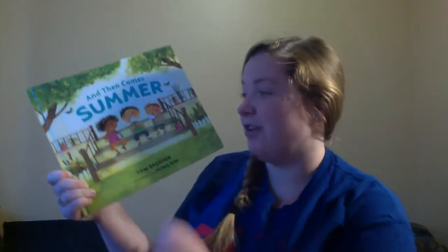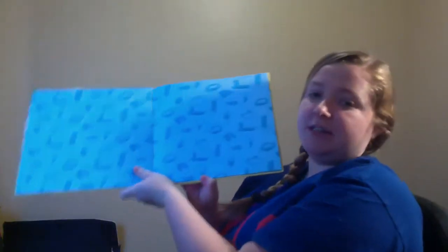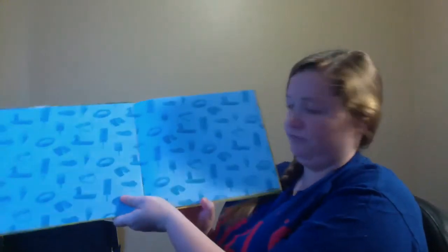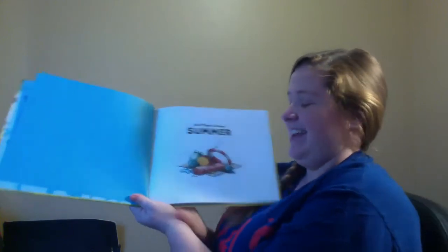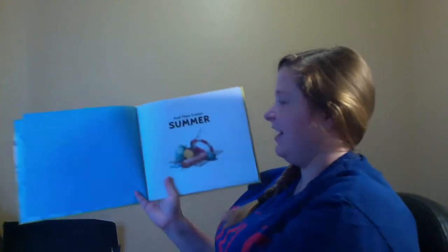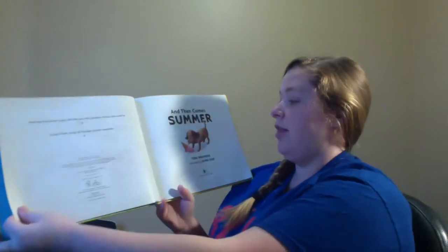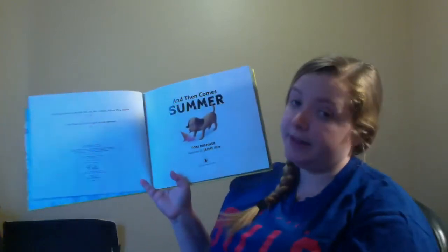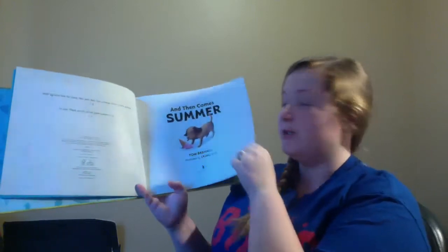The illustrator draws the pictures. Here is the front cover of the book, the back cover of the book. Yes, I was looking for the title page — and the title of the story is 'And Then Comes Summer.' This book is so fancy it has two title pages, just so you don't forget the story.